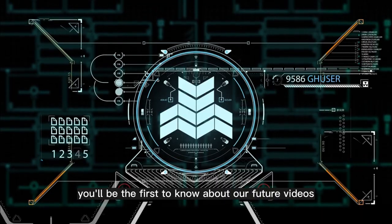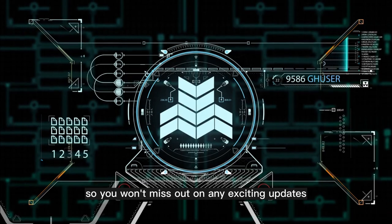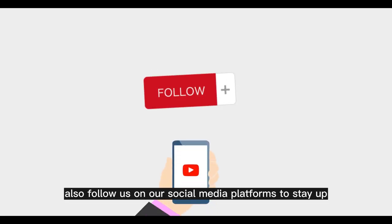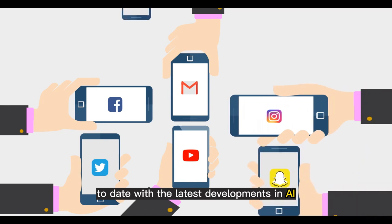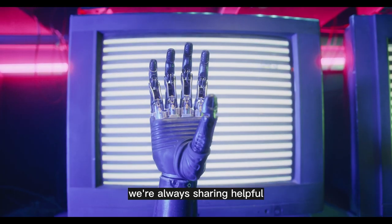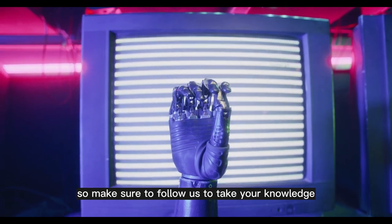By subscribing, you'll be the first to know about our future videos, so you won't miss out on any exciting updates. Also, follow us on our social media platforms to stay up to date with the latest developments in AI. We're always sharing helpful tips and interesting insights, so make sure to follow us to take your knowledge to the next level.